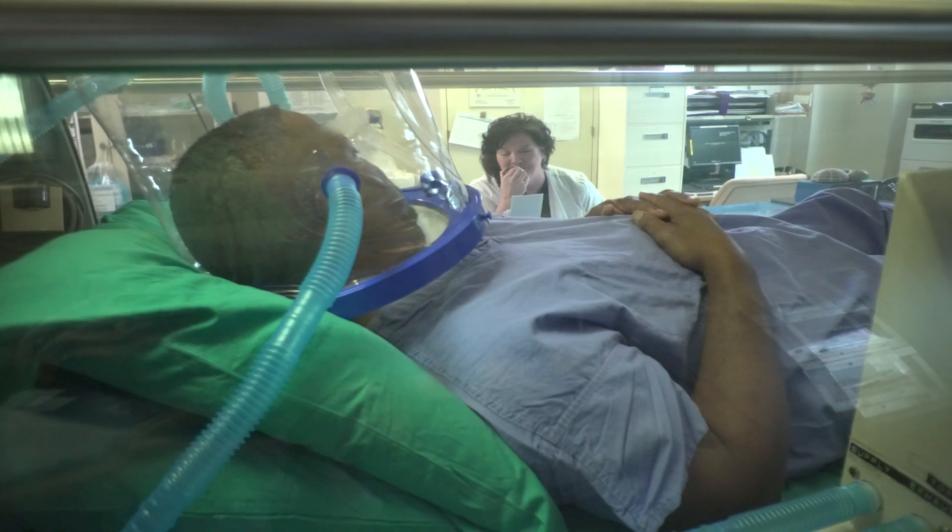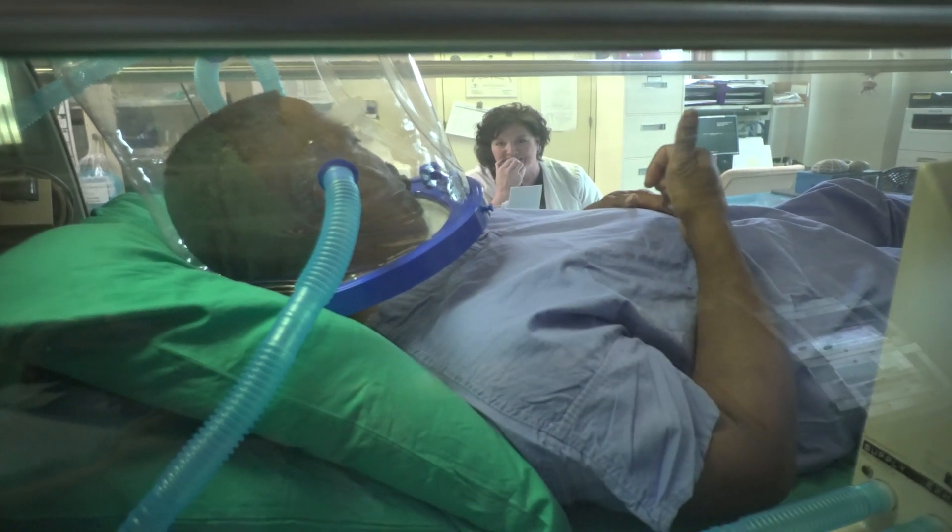Treatments are usually every day, Monday to Friday. If you do 20 to 30 treatments, that's at least one to two months of coming every day to the hyperbaric chamber.